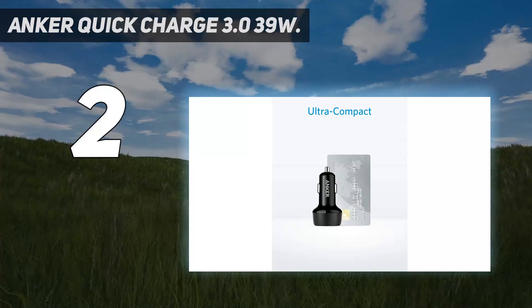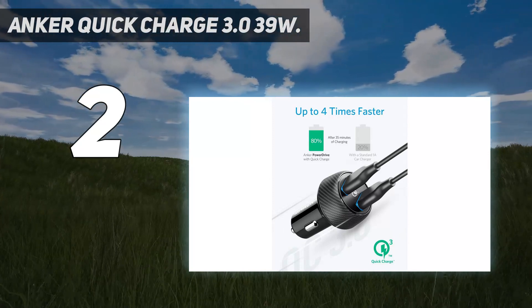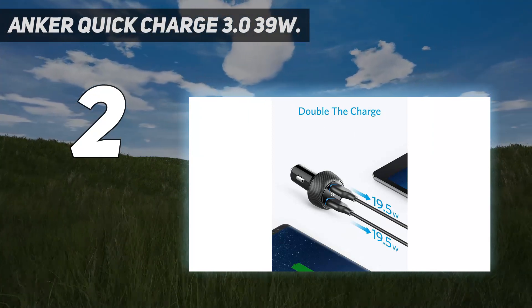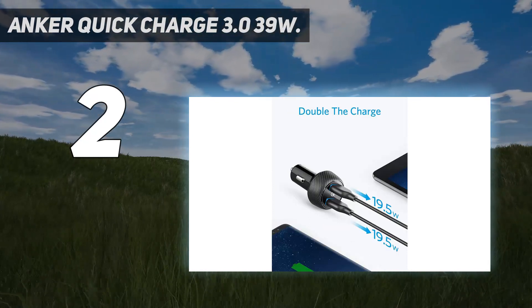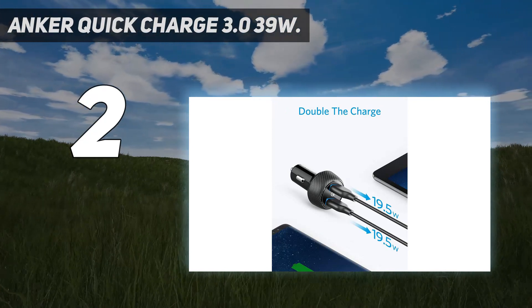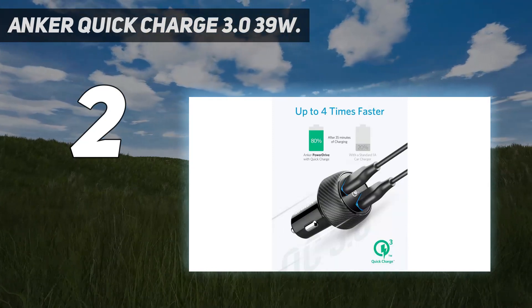Number 2 on my list: the Anker Quick Charge 3.0 39W. Whether you're using your phone for navigation or the kids are endlessly watching their favorite shows on the iPad, road trips can drain your device's battery surprisingly fast. If you don't want to wait several hours for them to get back to 100%, the power output of your car charger is important. There's a confusing mess of specifications out there, which means the best fast car charger for your needs depends on the devices you own. Fortunately, a few models like our pick...